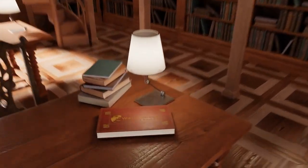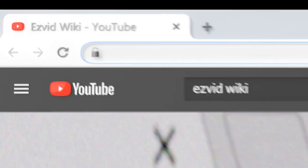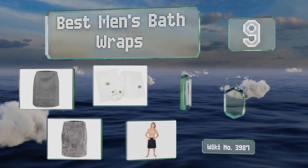EasyVid presents the nine best men's bath wraps. Let's get started with the list.